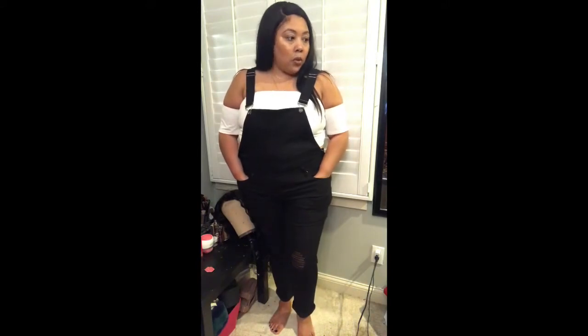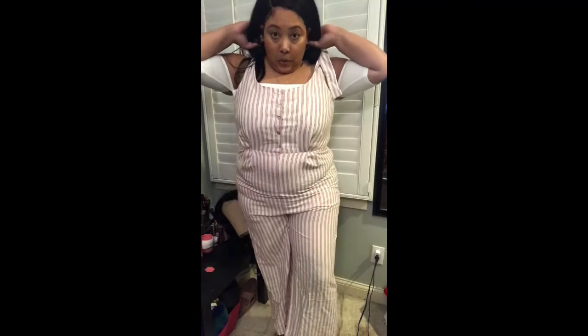Now let's try on the jumpsuit. I'm keeping on the bandeau underneath. I got this in a 3x and you can adjust the straps. I'll definitely be wearing shapewear with this. I wish it had pockets — if it had pockets I'd be in heaven! I think this is really cute and I can also wear it without the top underneath.